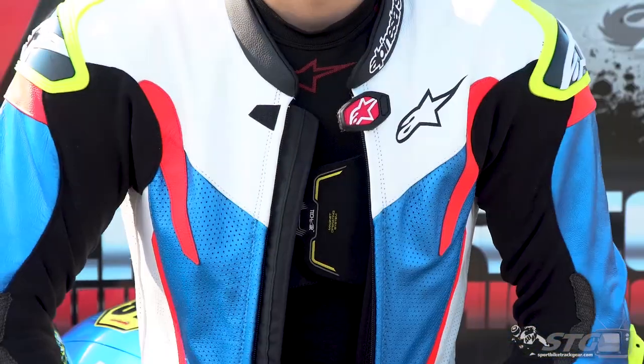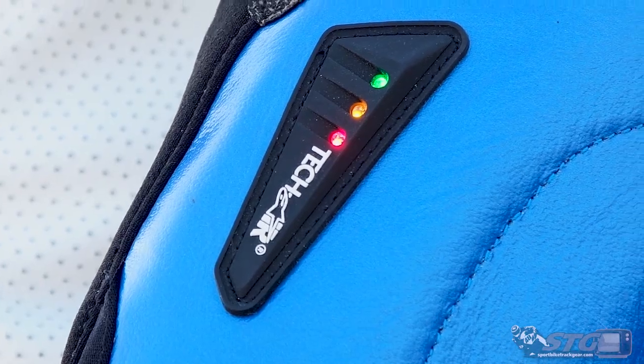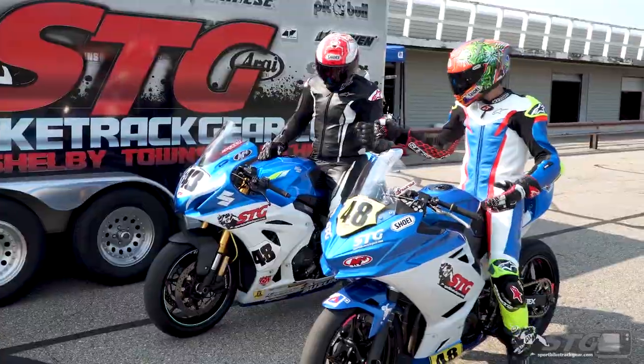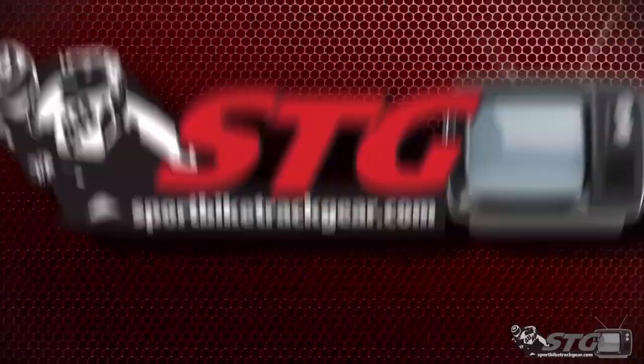Hey, I'm Brian Vann, SportbikeTrackGear.com, here with our summer sales and new gear. The plan was to do a new gear and sale video every month, but that got interrupted by all the traveling we were doing for the Moto America racing, and also by the fact that all the new gear was just really kind of trickling in, delayed with all the international shipping delays and whatnot.